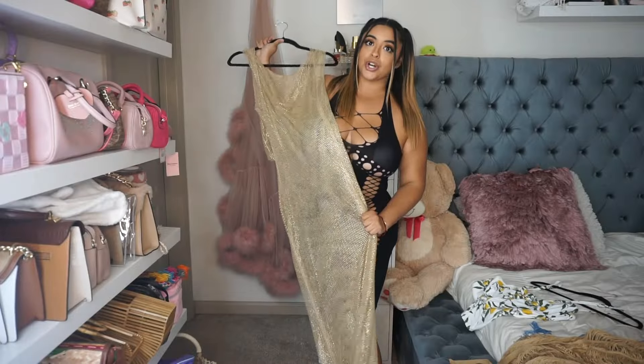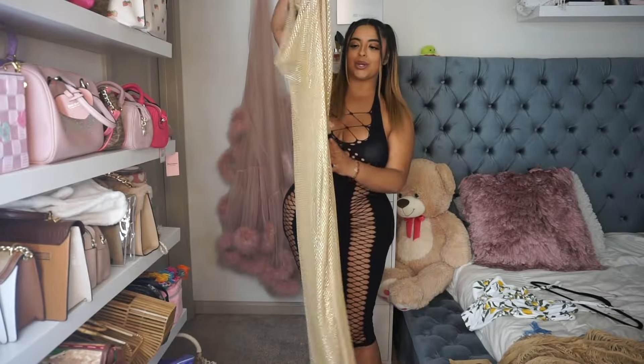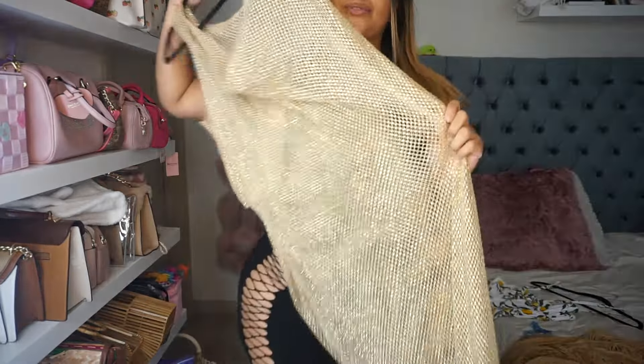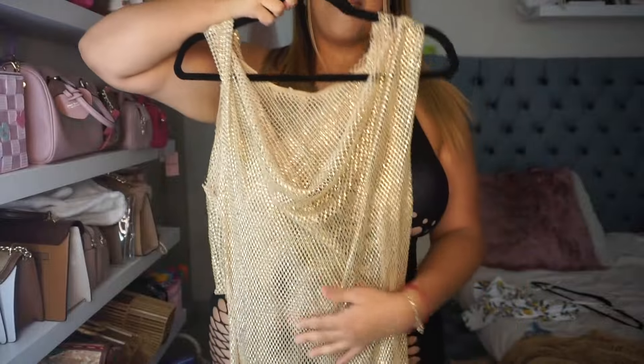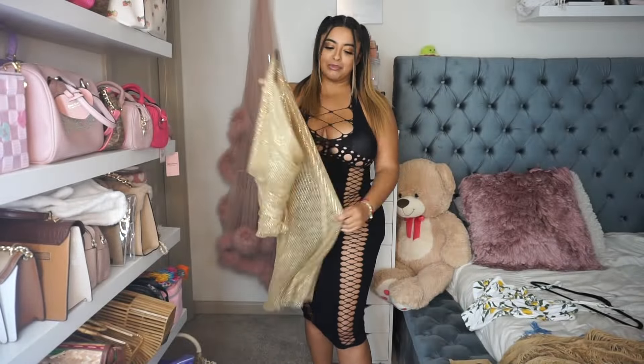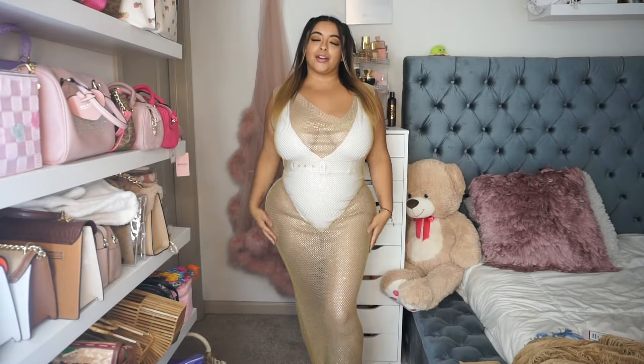So to start off we are going to be doing this gold rhinestone dress. It has a little hood on it and it's see-through of course so you can see the bathing suit underneath. It's very heavy, really good material, and it looks like it drapes all the way to the bottom. Here it is.